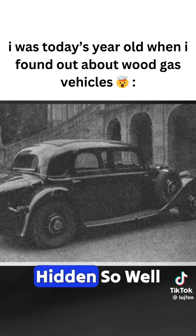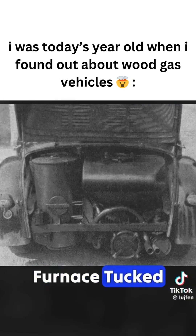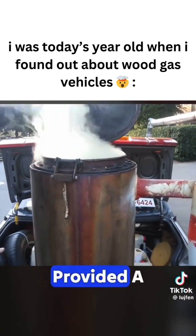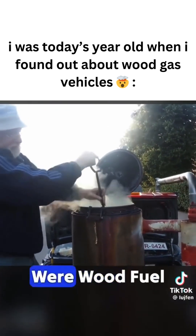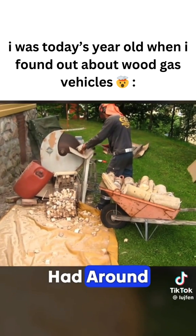In more advanced models, the system was hidden so well that you couldn't tell it was a wood gas vehicle at all, with the furnace tucked away in the trunk. Back then, burning 200 pounds of wood provided a driving range similar to using 10 gallons of gasoline. Just like we have gas stations today, there were wood fuel stations back then — Germany alone had around 3,000 such stations.